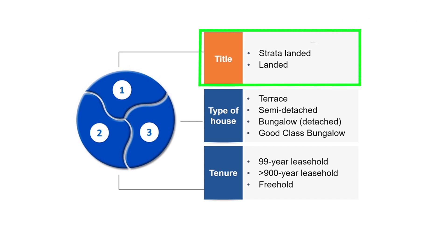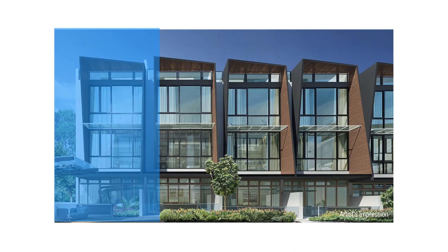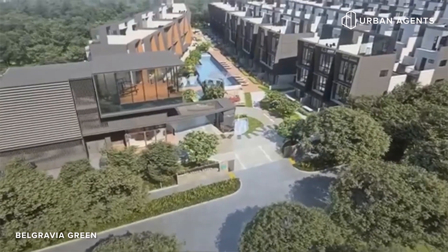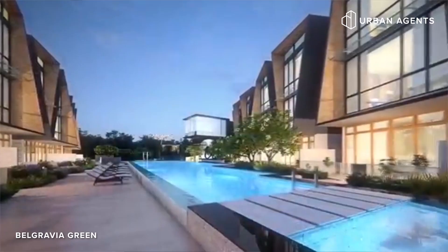We have strata landed versus landed. Strata landed means the house is attached to a strata title, meaning the ownership is only on the space contained in the house. There can be multiple properties on the same plot of land, whereby each individual unit does not own the land, but owns a share of the whole plot of land together. For example, Belgravia Green is a cluster of landed houses sharing common facilities such as a pool and gym. This is also known as cluster housing.